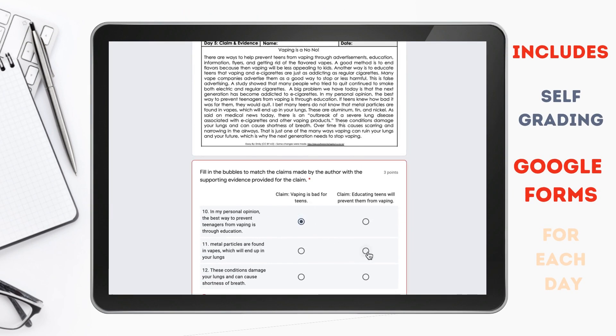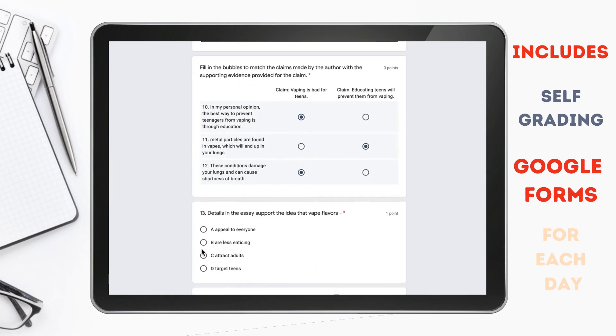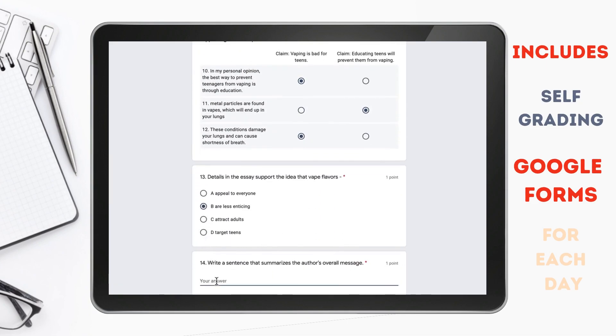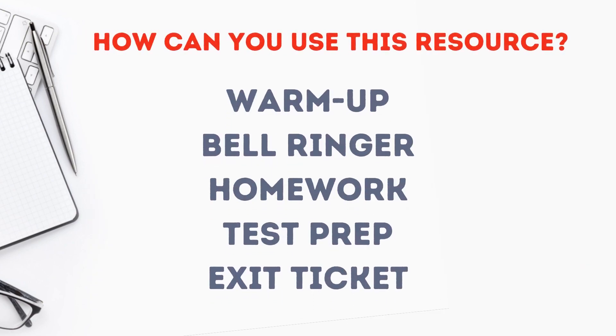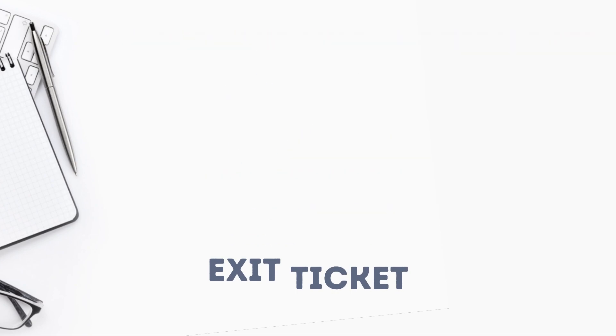In addition to the PDF, there is a self-grading Google Form that you can assign each day to your students. It can be useful as a warm-up, bell ringer, homework assignment, test prep, or exit ticket.